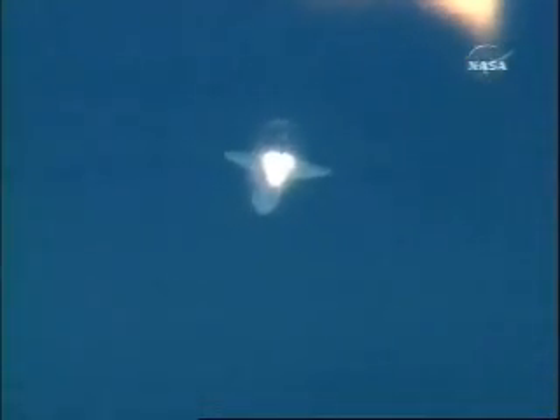One minute, 47 seconds into the flight. 22 miles in altitude, 18 miles down range, traveling 2,600 miles an hour. Standing by for solid rocket booster separation. Solid rocket booster separation confirmed, guidance now converging.